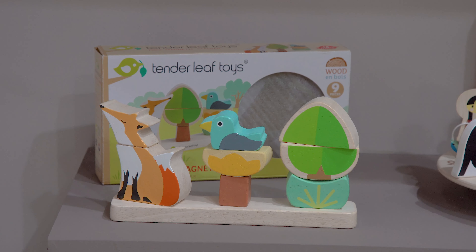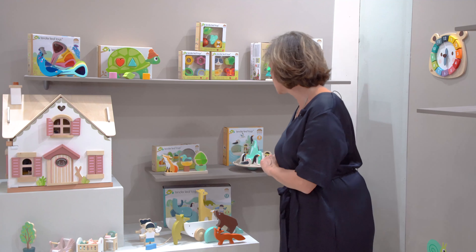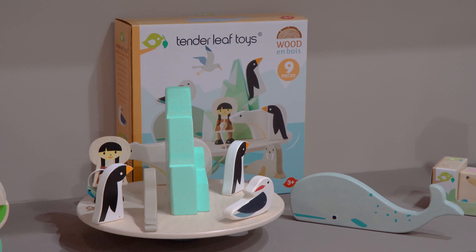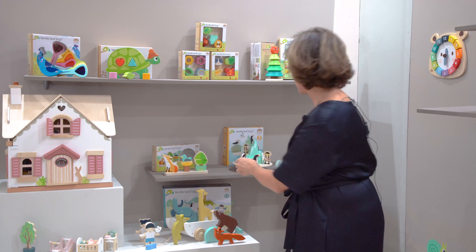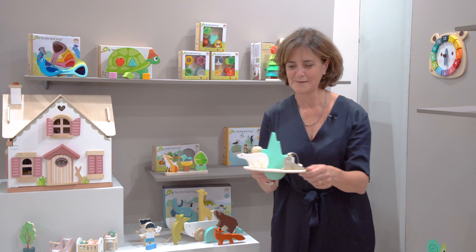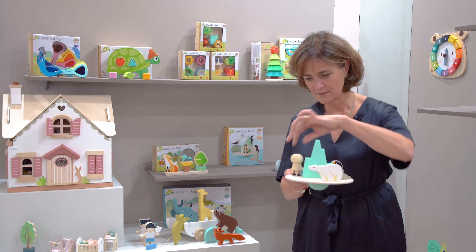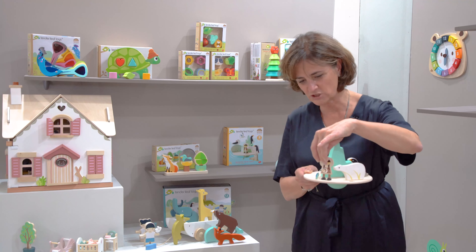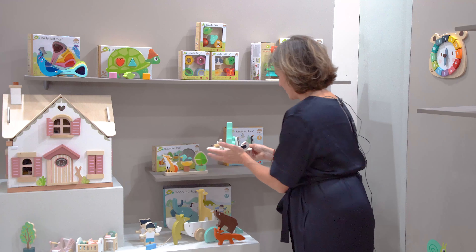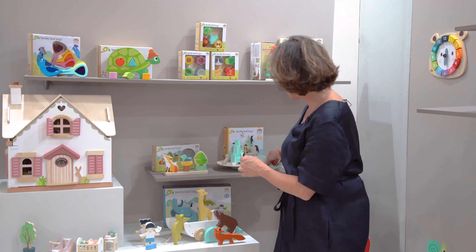My favourite one is the balancing polar circle — it's all about life in the balance. It's really really wobbly: it's a polar bear with an iceberg, we've got two penguins, we've got a really cute little Inuit girl who's fishing, and that's all on a wobble board. It takes a lot of wobbling, but that's been a really really good seller.